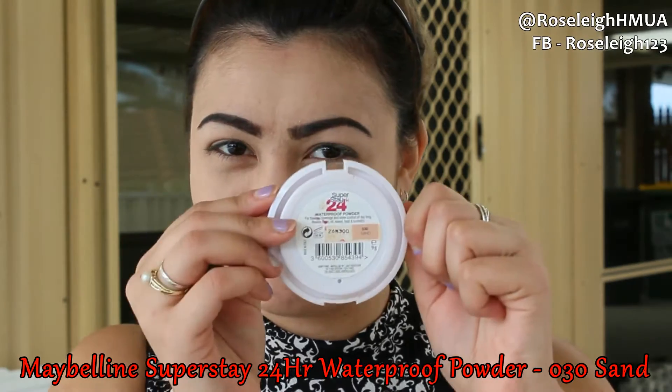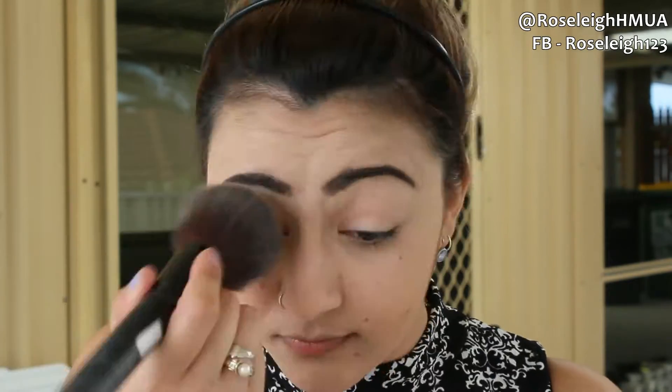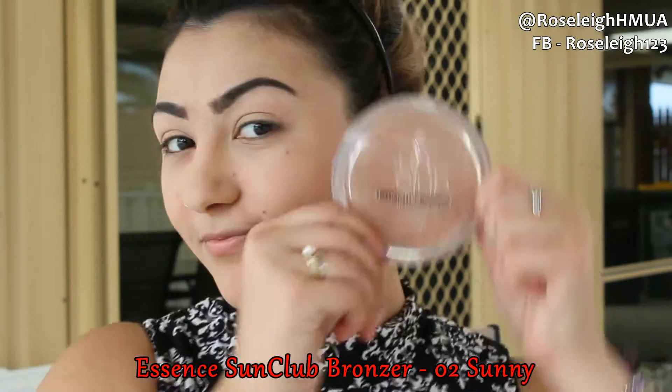Next I'm going in with the Maybelline Super Stay 24 Hour waterproof powder in Sand and just setting my whole face with that powder. Then I'm going in with the Essence Sun Club bronzer in Oh Too Sunny and just using that to slightly contour my face.